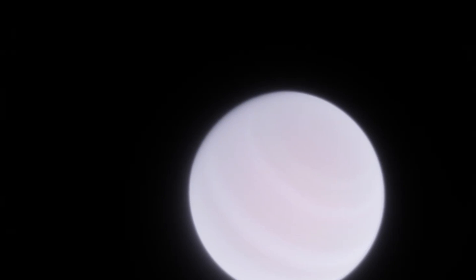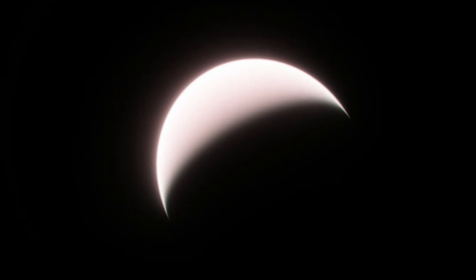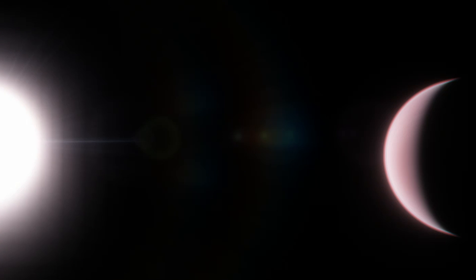WASP-49b is one of the more interesting hot Jupiters we've come across so far. It's about the same mass as Saturn and has an average temperature of just over 2000 degrees Fahrenheit, or about 1100 Celsius. It takes about 2.7 days to orbit its star, WASP-49a, which is pretty similar to the Sun in mass and radius. WASP-49a is itself part of a binary system with another star, which is annoyingly also named WASP-49b, on a large 400 AU orbit.